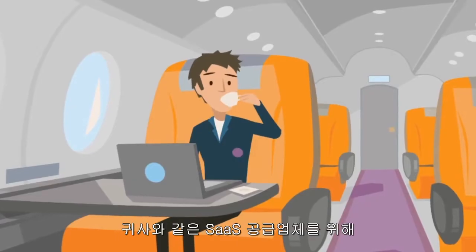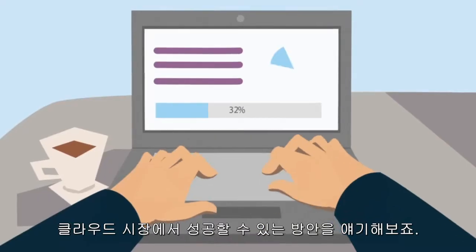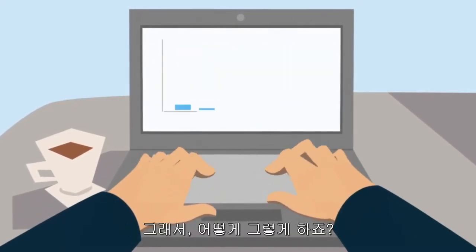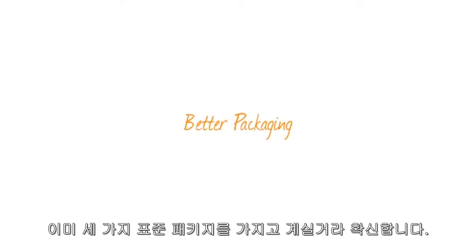You've always been there. For a SaaS provider like you, it's not about moving your software into the cloud, but about being successful in the cloud. So, how do you do that? Well, first: better packaging.